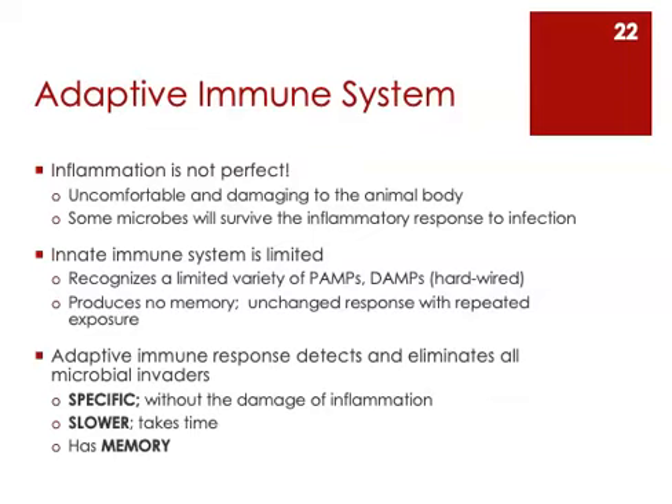That's why the adaptive immune system evolved. The adaptive immune response is going to complement the innate immune response. It is what allows for the ultimate elimination of all microbial invaders. It is very specific, it does not further damage tissue the way inflammation does, and it has memory, which will allow for prolonged protection against microbial invaders. But the adaptive immune system takes time to be activated, which is why the physical barriers and the innate immune system are so important — they protect us before the adaptive system becomes activated.